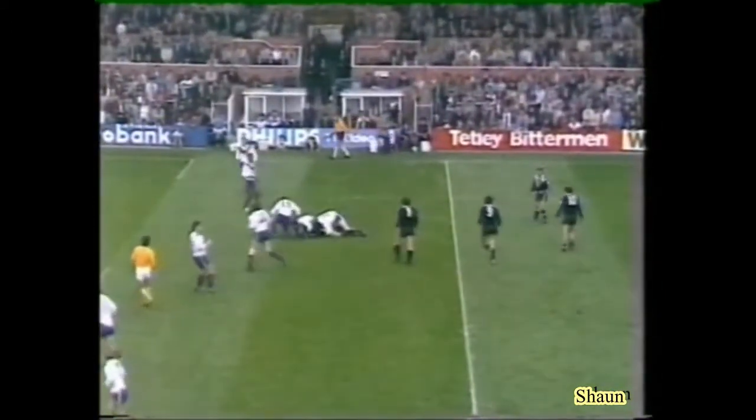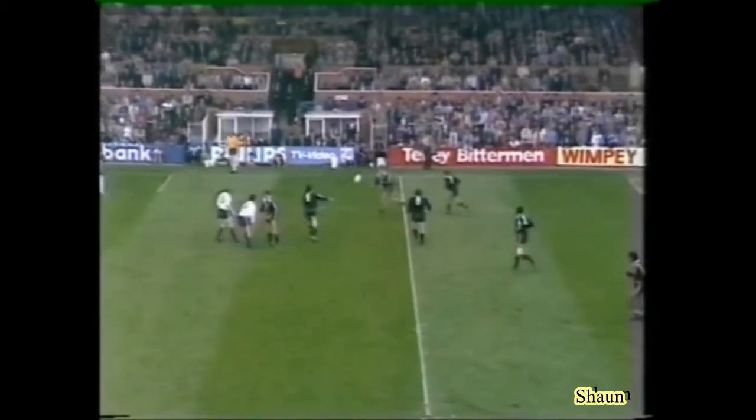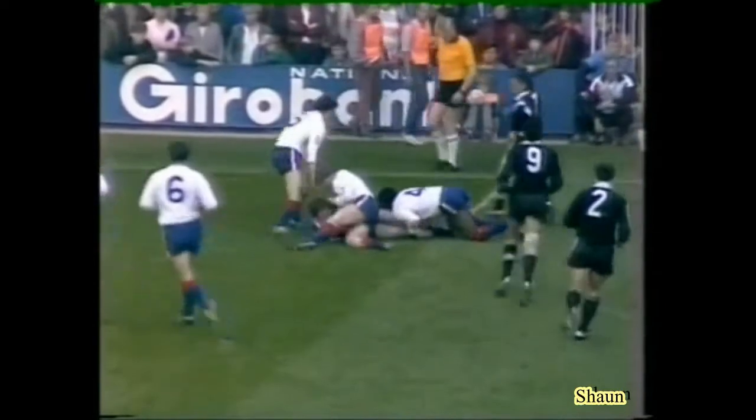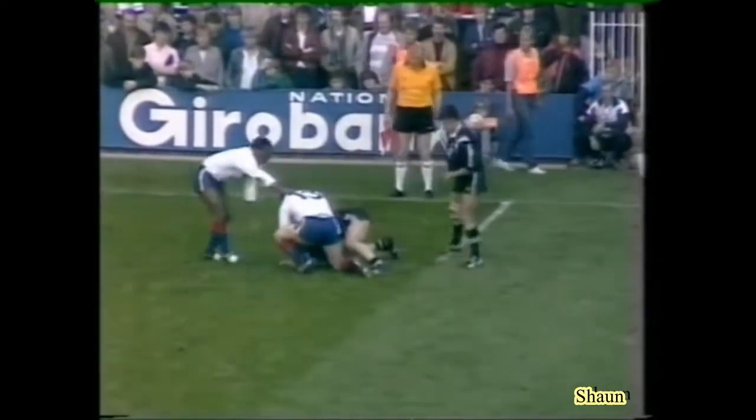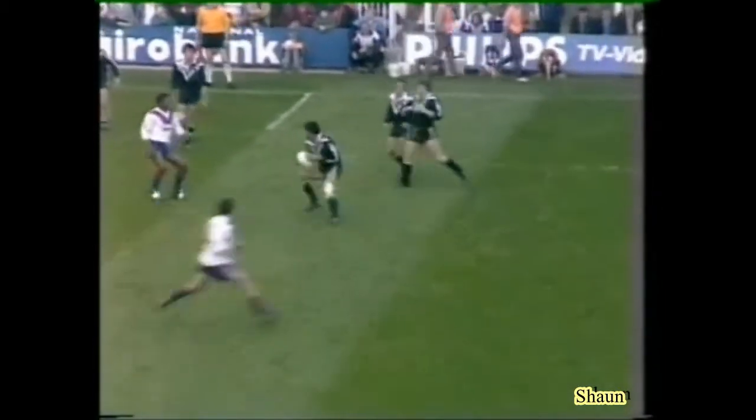Many pundits of course have held this Kiwi side as the world champions since they defeated Australia in the third test last season, 18 points to nil. And it's certainly, at times, looked like it.